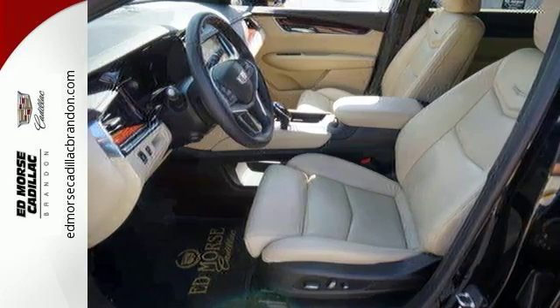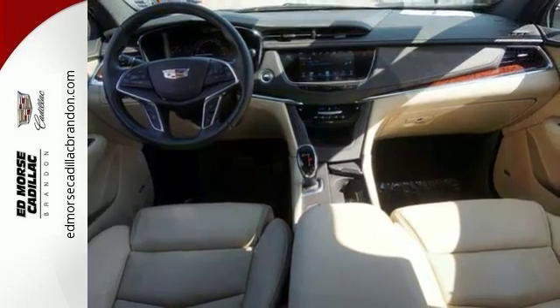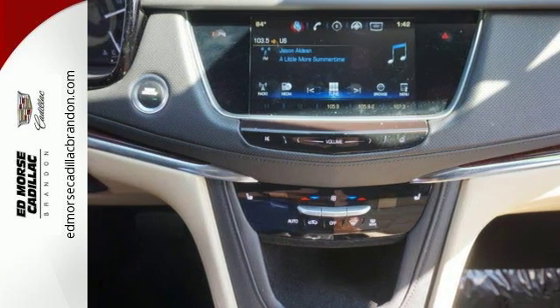Including 4 USB ports, wireless charging, OnStar with 4G LTE and Cadillac's information and media control system. Keyless access and a universal home remote enhance seamless interaction with your vehicle.